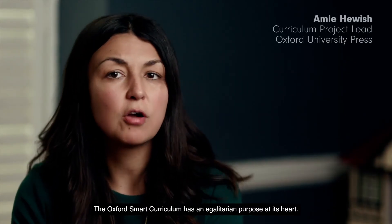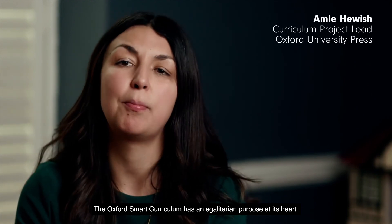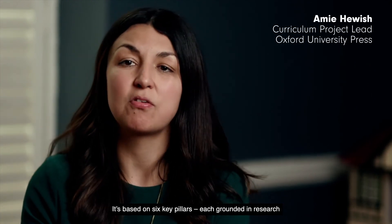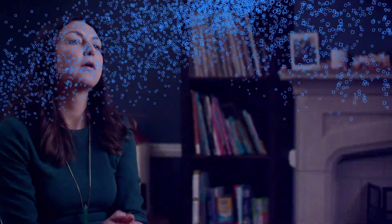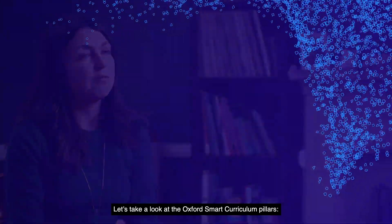The Oxford Smart Curriculum has an egalitarian purpose at its heart. It's based on six key pillars, each grounded in research and evidence of impact. Let's take a look at the Oxford Smart Curriculum pillars.